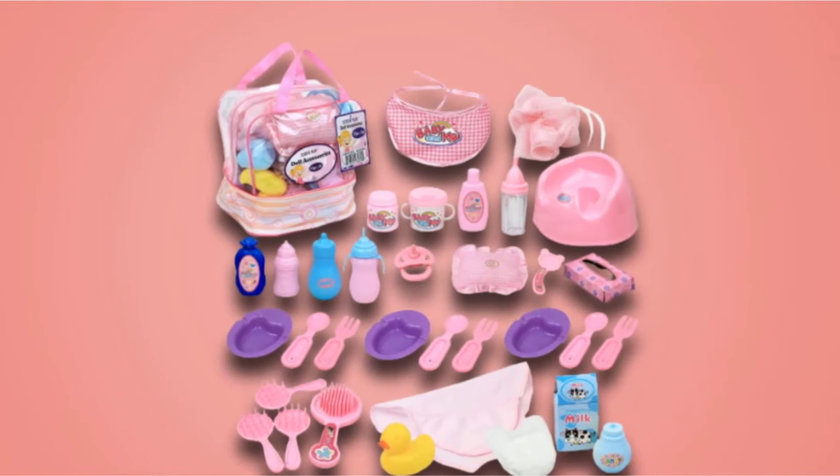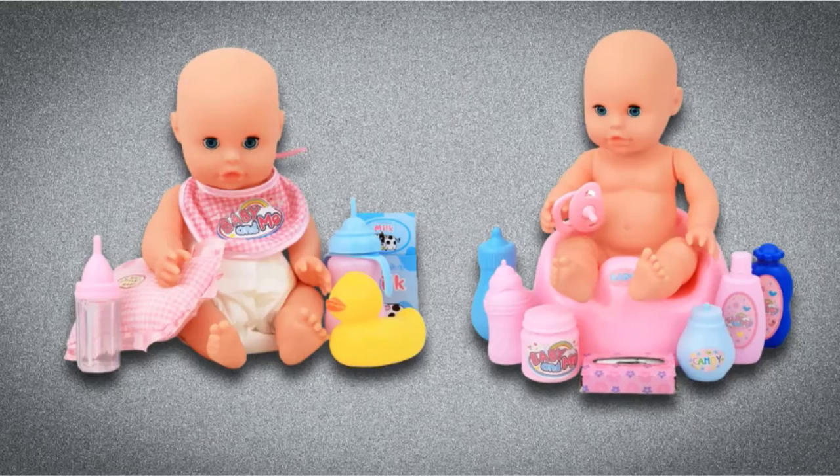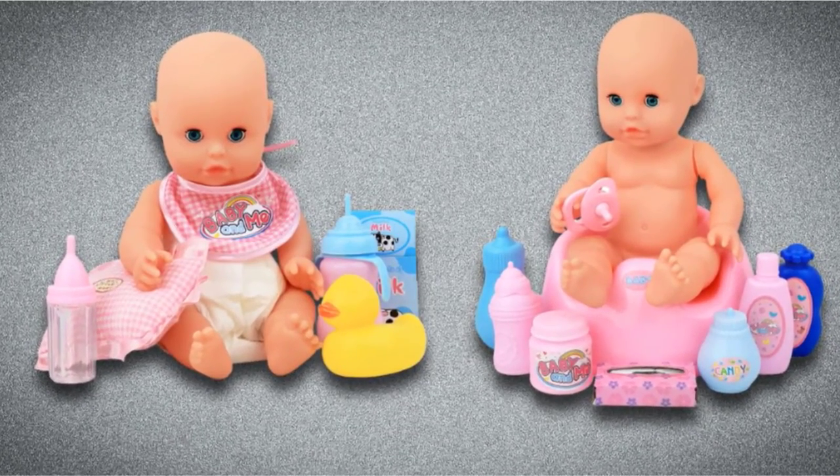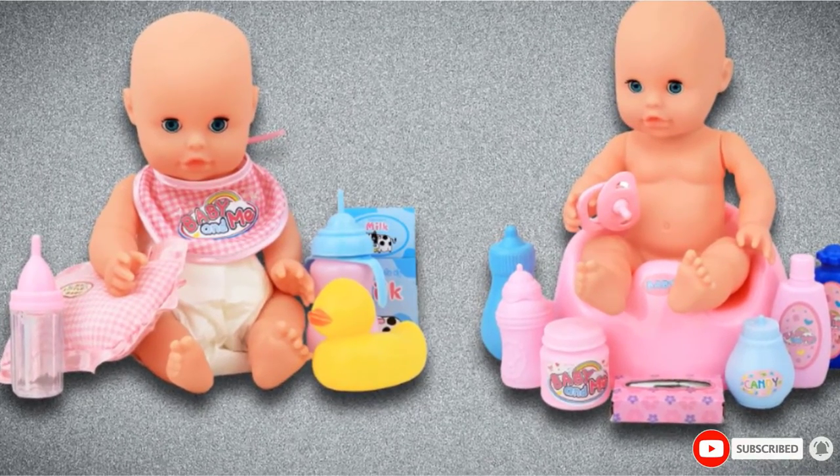There are also grooming items including tissues, brushes, soaps, a rubber duck, and more. This set also has items like a diaper and toilet, which can be used to get kids interested in potty training and encourage the training process.